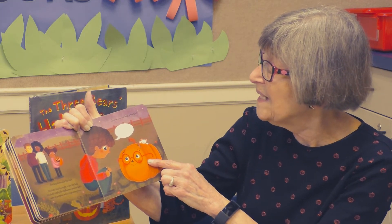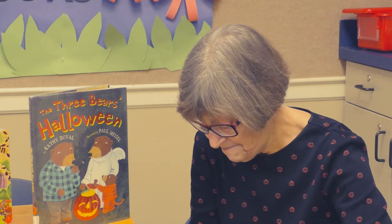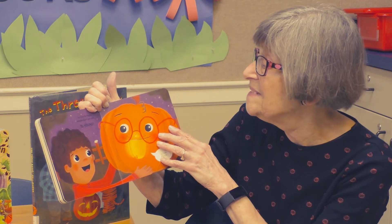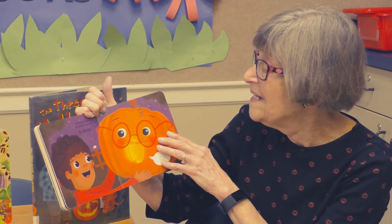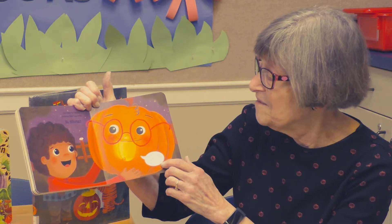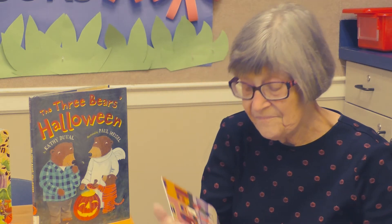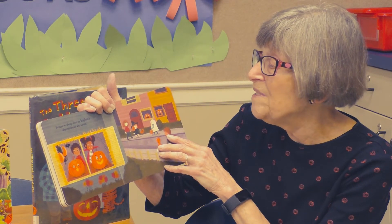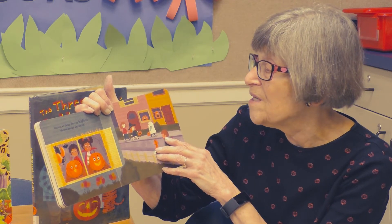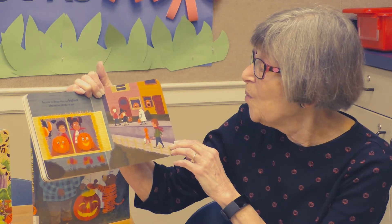"This one looks friendly. Can I have it?" And then the happy pumpkin didn't just smile — he shone. "Let's be friends." Because we always shine our brightest when we are just who we are.